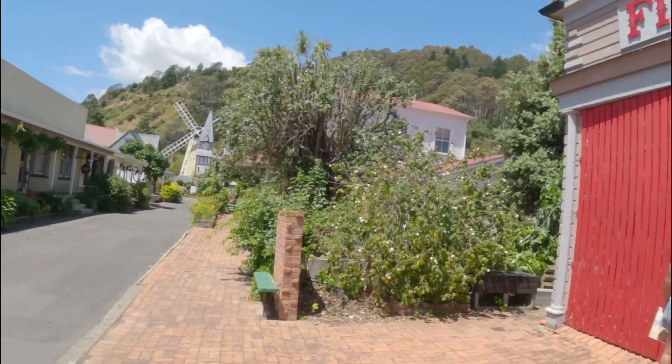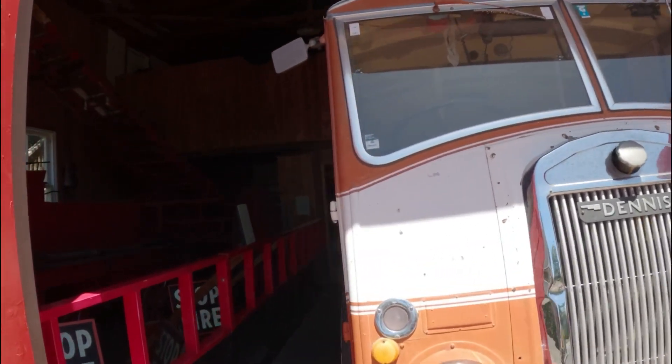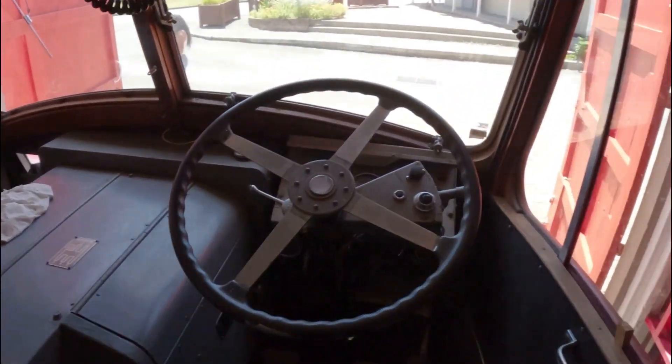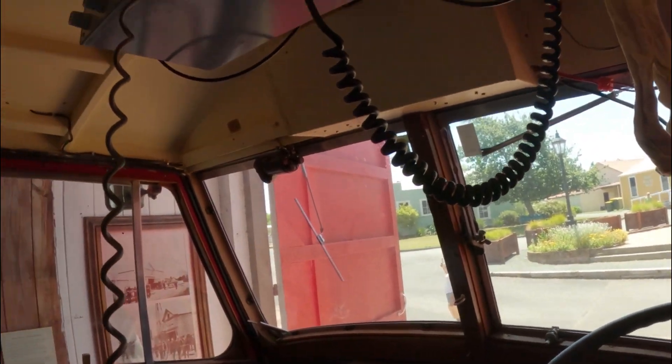Check out this fire engine here! I wonder if you can go inside it - oh, it's padlocked. Wait, can you go in here? Yes! I'm going to go in the fire engine, guys. Wow, it's so echoey in here! Check out the wheel and the old pedals, and the handbrake and the radio, and there's the siren.